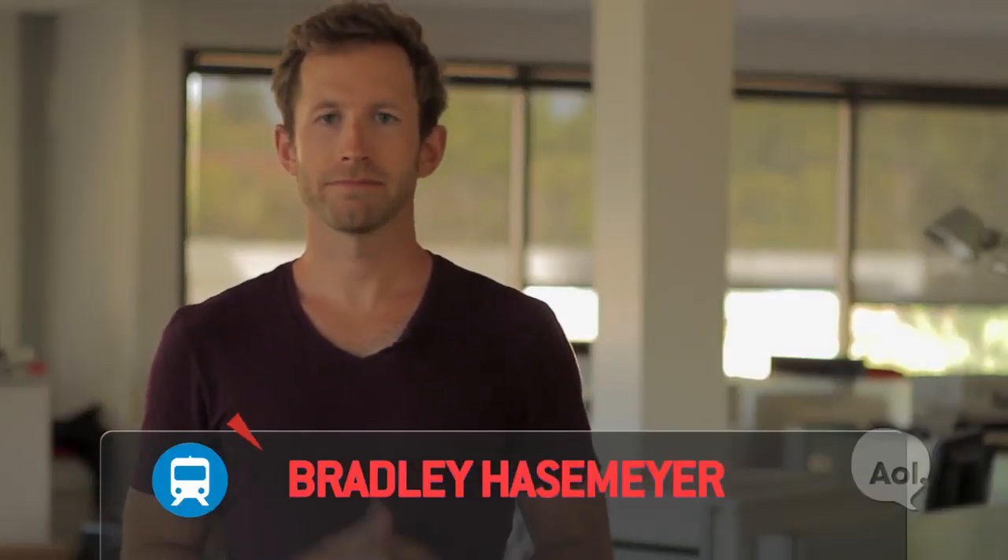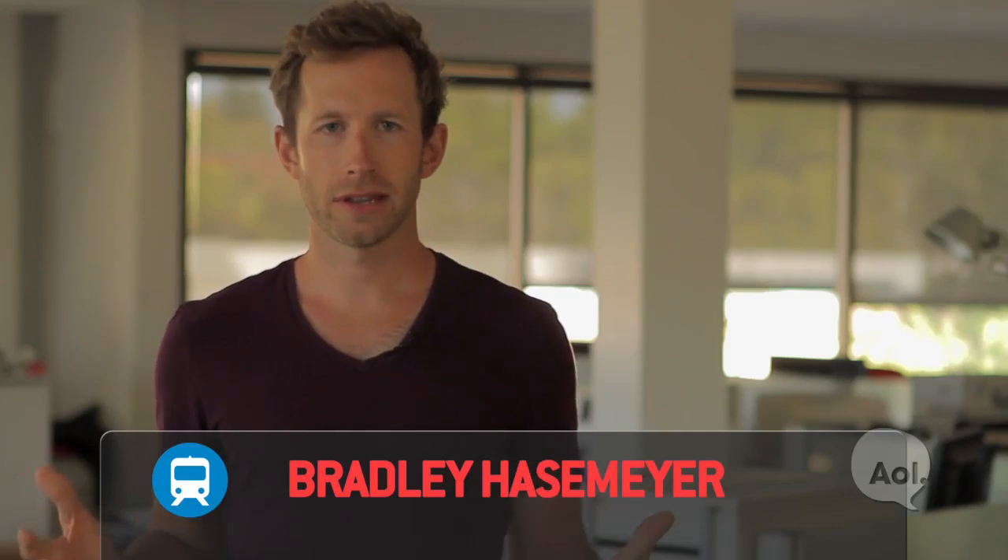Welcome to Translogic, I'm Bradley Hasemeyer. A lot of people wonder if an EV can fit into their lifestyle, so we've come to BMW's tech office in Silicon Valley to find out.